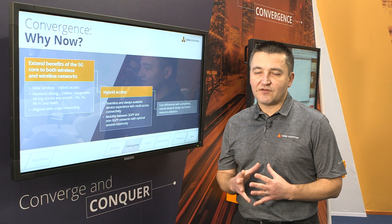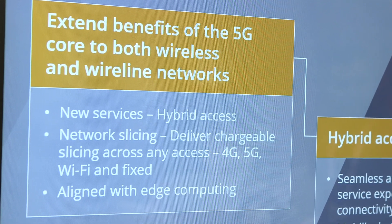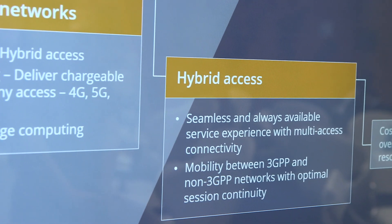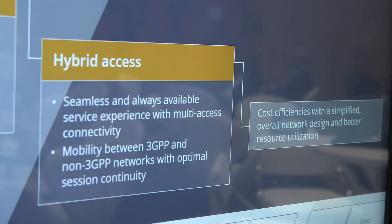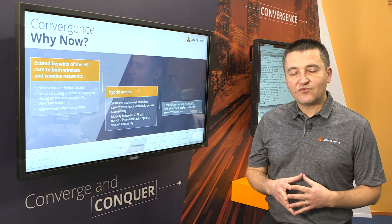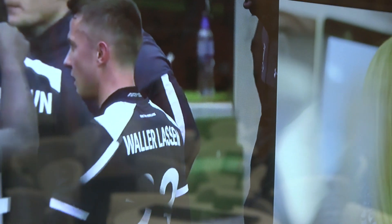Why now? It's because 5G core now allows convergence between fixed and mobile networks through network slices, and for operators it will deliver new sources of revenue. For the end user, it means seamless service continuity when moving between mobile and fixed networks, and ultimately it helps network operators simplify operations and reduce costs.